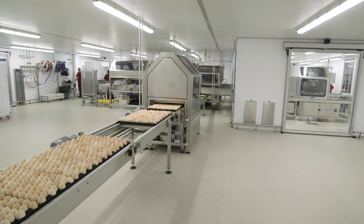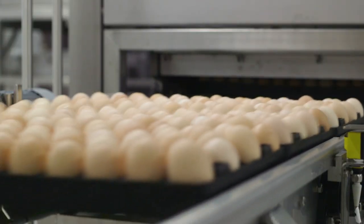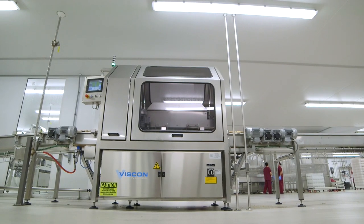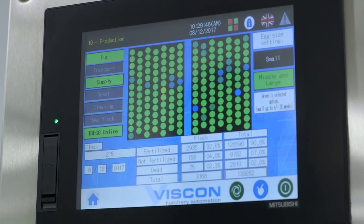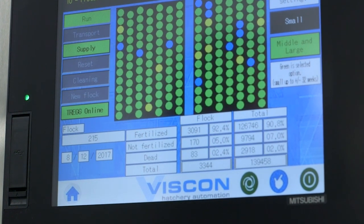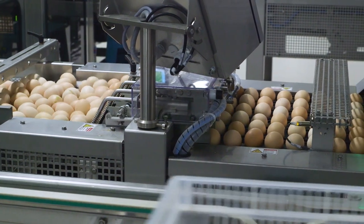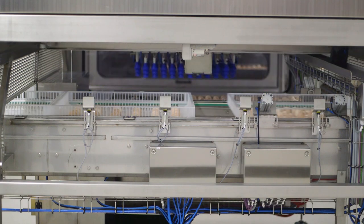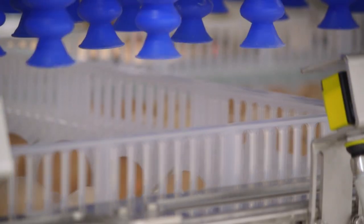After 18 days of incubation the trolleys are wheeled into this area for embryo detection. These machines check every egg for a heartbeat before they go into the hatchers. The screen shows which eggs are fertile and which are not. The green dots stand for fertile eggs with viable embryos, the blue for infertile eggs with no embryo, and yellow for non-viable embryos. The transfer system picks up only the fertile eggs and reshuffles them into specialized hatching trays.